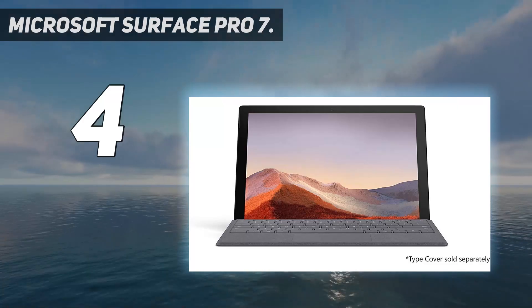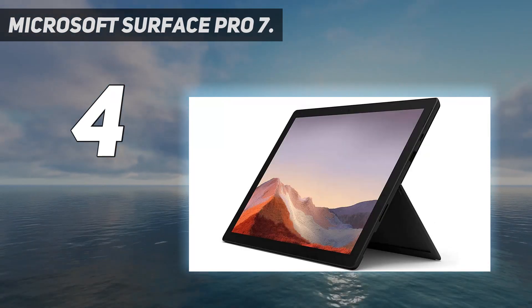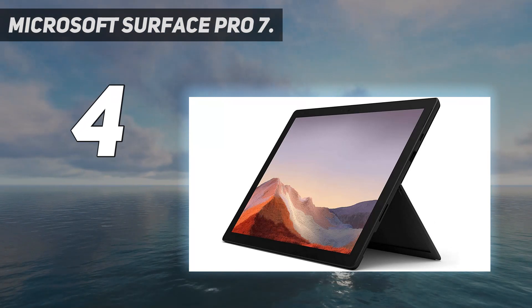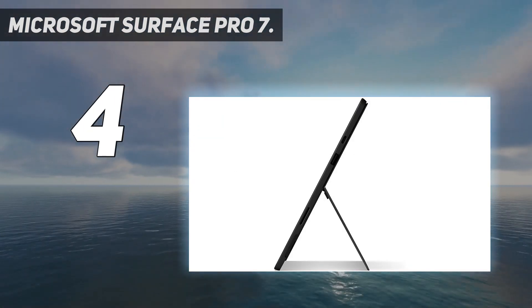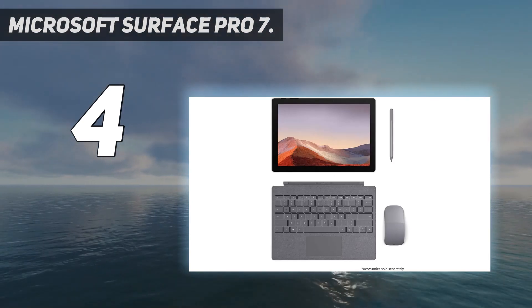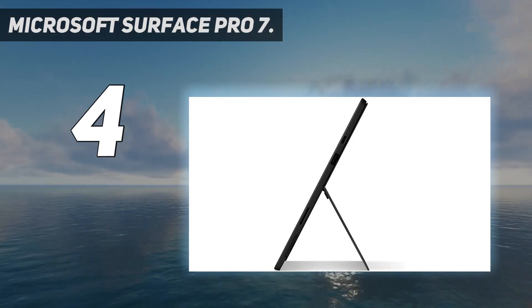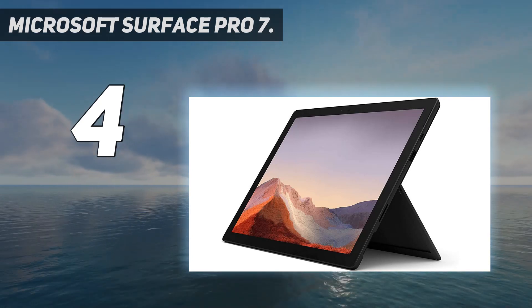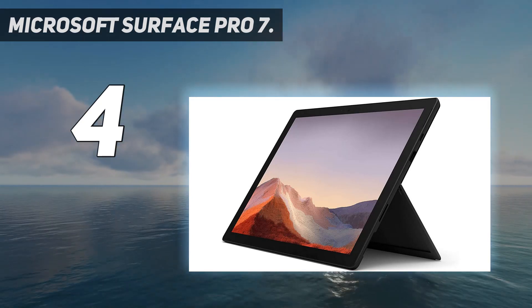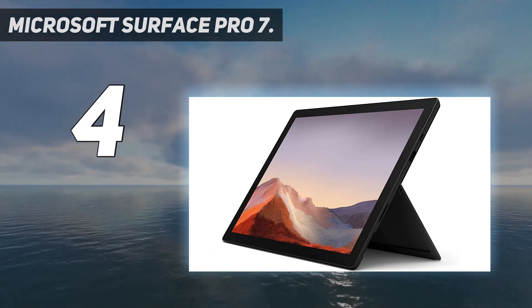Coming at number 4: Microsoft Surface Pro 7. If you're angling for a device that has the versatility of a tablet to go with the power of a laptop, the Microsoft Surface Pro 7 is calling your name. It's arguably the best gaming tablet for users wanting a high-end experience. It's crammed with premium gear including an Intel 10th Gen Quad-Core i5 processor, 8GB RAM, and a 128GB SSD for super-fast loading. This allows the Pro 7 to challenge some of the best gaming laptops out there in terms of performance, never mind tablets.